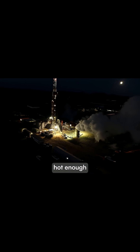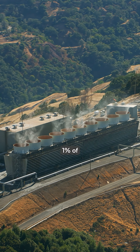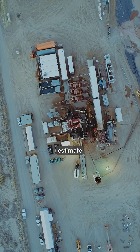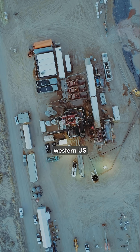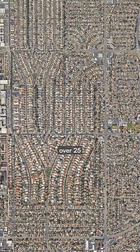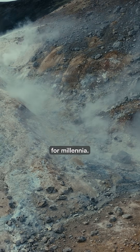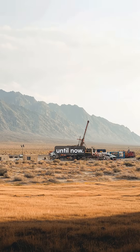Water deep underground hot enough to generate electricity. Geothermal currently provides less than 1% of U.S. energy, but scientists estimate hidden systems in the western U.S. could generate tens to hundreds of gigawatts — enough to power over 25 million homes. These reservoirs have been sitting beneath us for millennia. We just didn't know where to look until now.